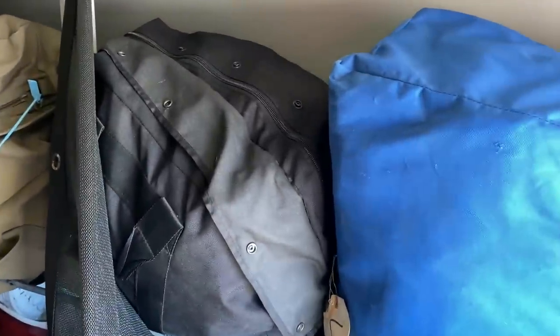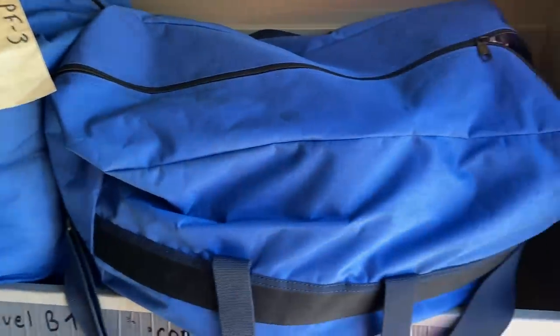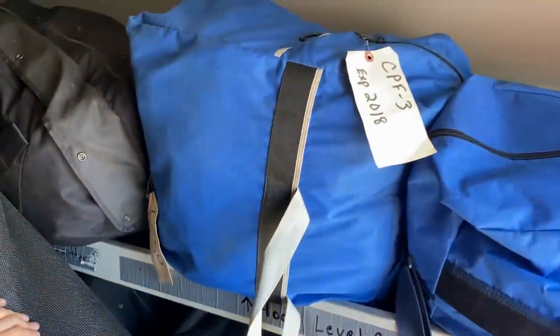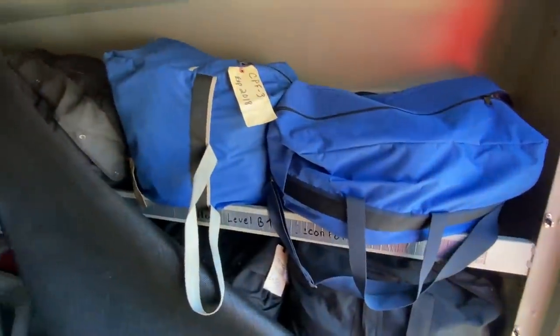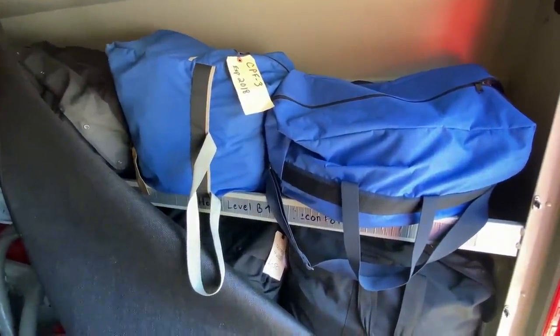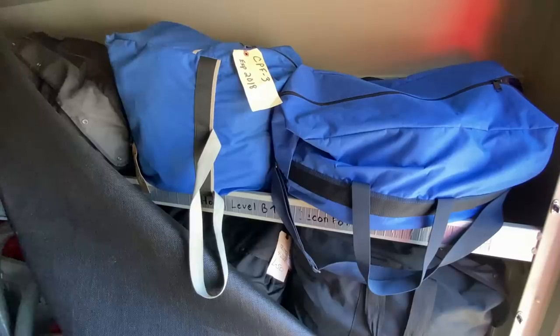In these bags, we have Level B chemical protective suits — I believe there's a total of 12. There's coveralls, hearing protection, safety goggles, confined space helmets, Class 3 full body harnesses, rubber boots, and a diaper harness for victims.